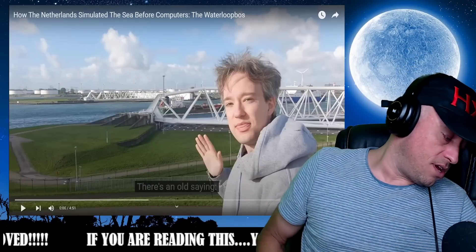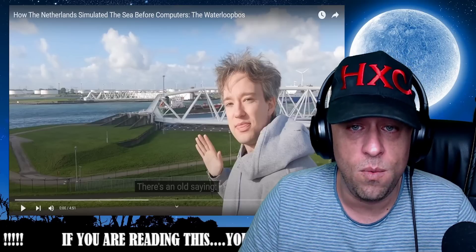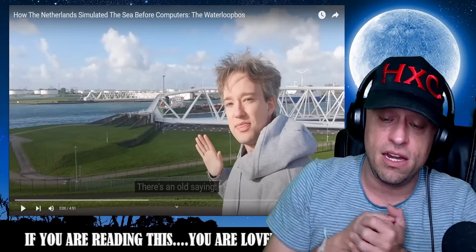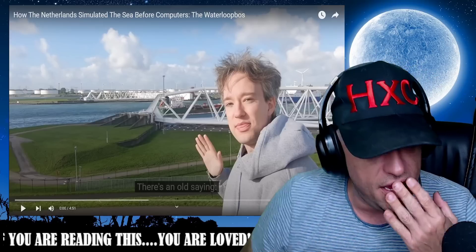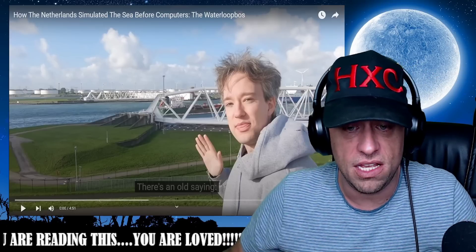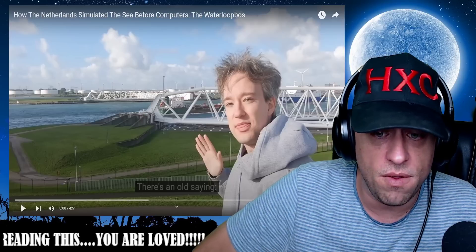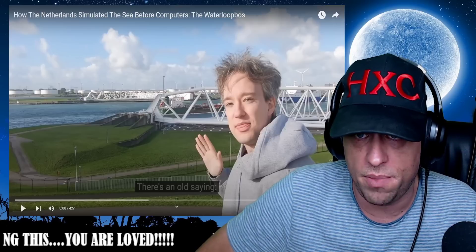What's up everybody, welcome back to another highly combustible reaction. This is the next one on our Netherlands journey — we're learning more about the water from Tom Scott. We've seen the headwinds on the IJsseldijk, we've seen a couple different things. We've learned so much from Tom and his videos — shout out to you, Tom. We're about to learn something right here for real: how the Netherlands simulated the sea before computers.